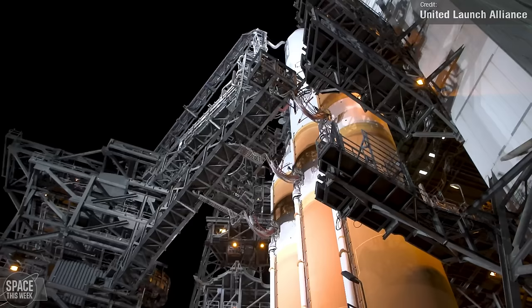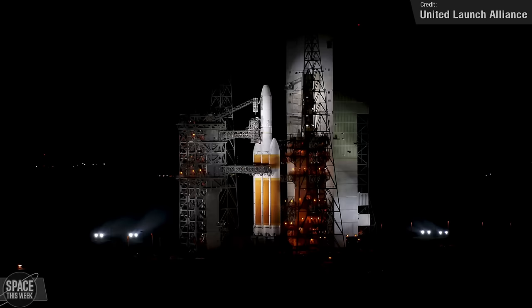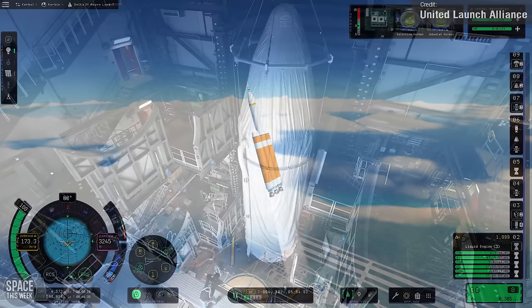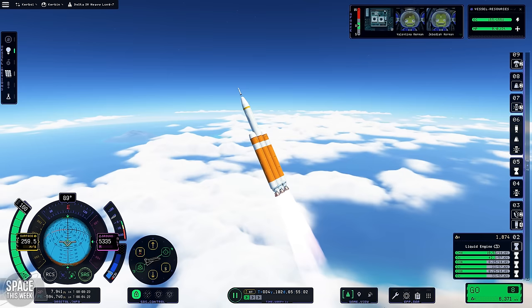Coming up this week is kind of a sad launch. United Launch Alliance's Delta IV Heavy — the world's largest operational rocket and the most metal of all launch vehicles — will be making its final ever launch on Thursday, so mark your calendars for that. I did decide to pay tribute to this beast of a launch vehicle in my most recent Kerbal Space Programme 2 video, so if you haven't seen that yet, definitely go and check it out. I was pretty happy with how the video and my recreation of the Delta IV Heavy came together.